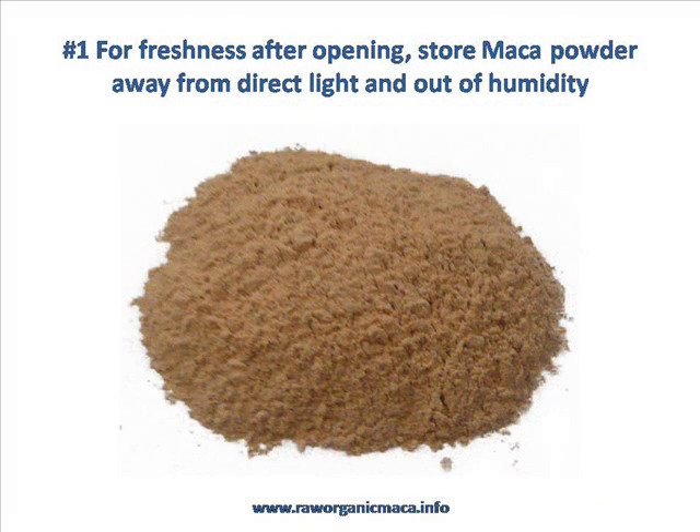Tip number one: to keep your Maca fresh after opening the bag, store it away from direct light and out of humidity. You can keep your Maca in the fridge or freezer to prolong its shelf life. It's also fine to keep it at room temperature as long as you keep that bag sealed and keep it out of direct light. Maca keeps very well for about 18 months at room temperature, sealed and out of light, and up to two years in the freezer.